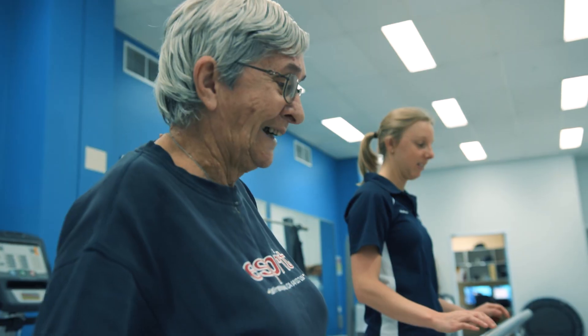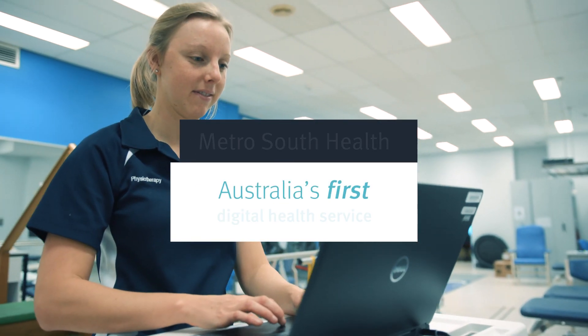I think the most important thing for you to know is that we're continuously striving for excellence in the quality of care we deliver, and using the digital system helps us do that.